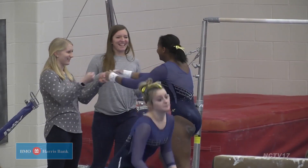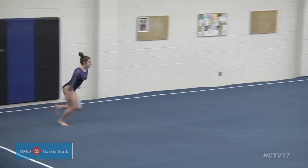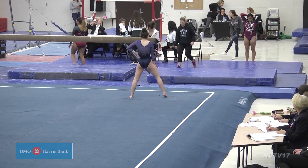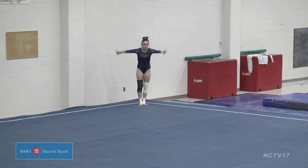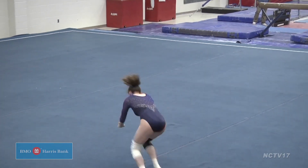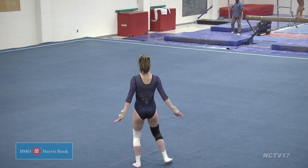We stick with the Wildcats but flip over to Amy Wachtel on floor. Her pass of a round-off back handspring layout helps Neuqua to 7.85 more points. Husky Allie Lieberman also on floor — she earns a 7.775 score after this routine, which holds a round-off full.